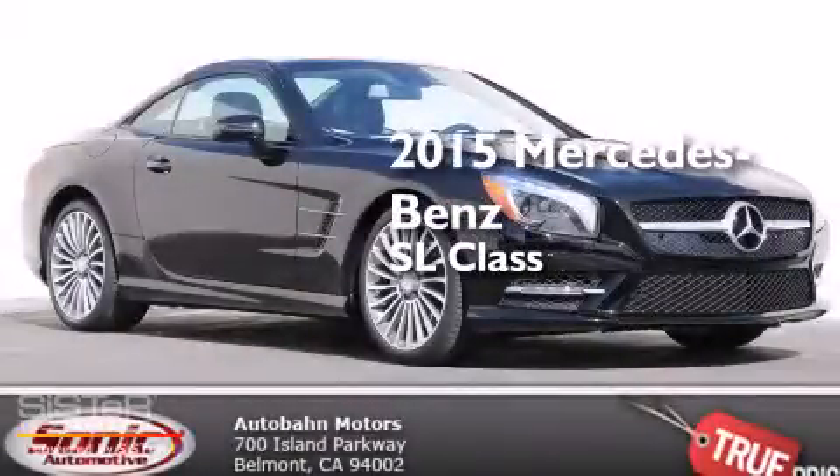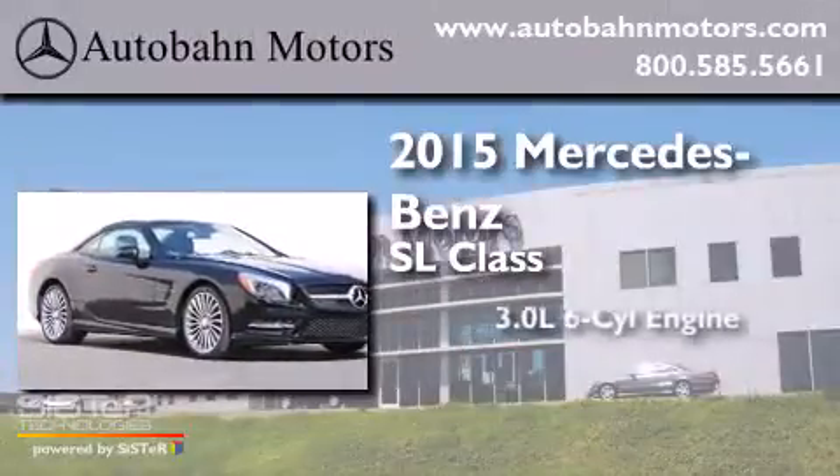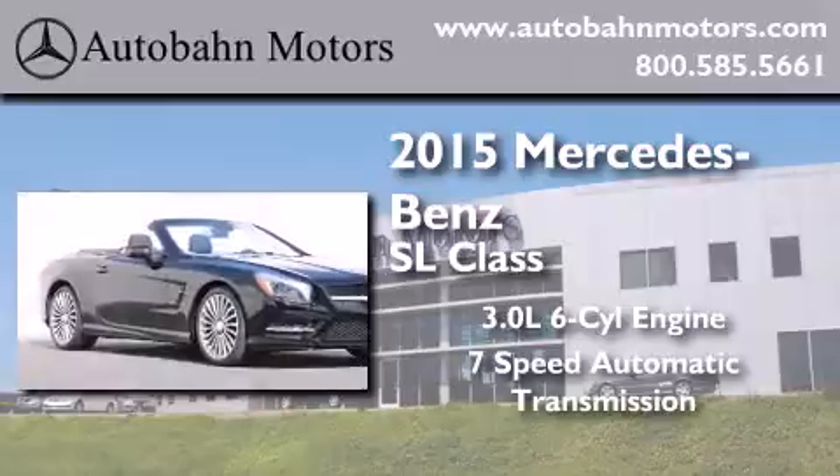This is a brand new 2015 Mercedes-Benz SL-Class. It features a 3.0-liter six-cylinder engine and a seven-speed automatic transmission.